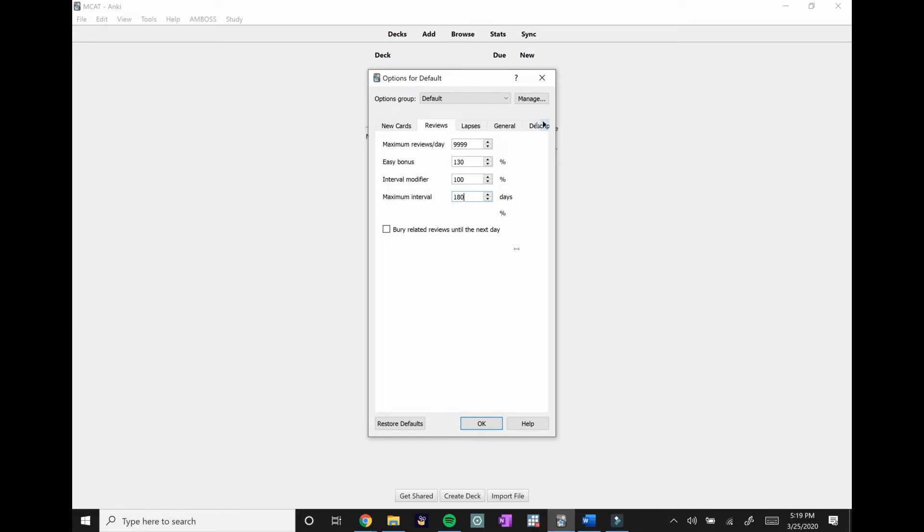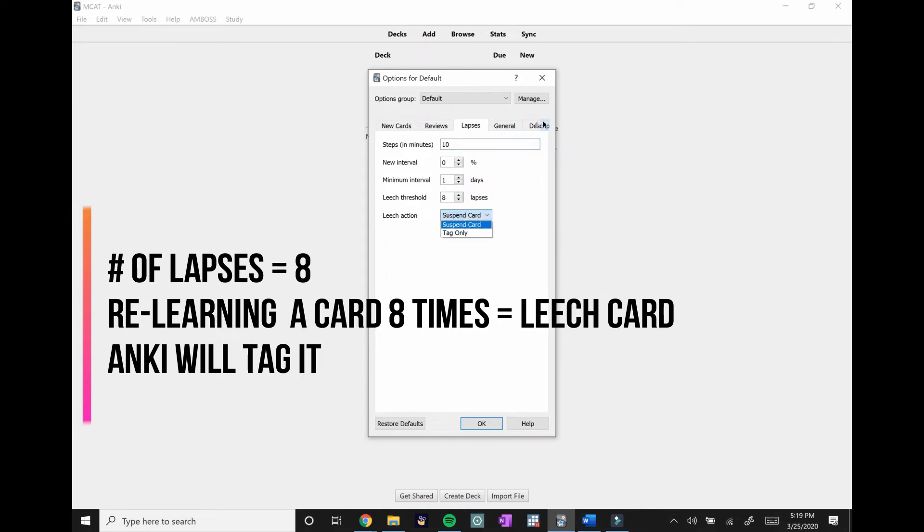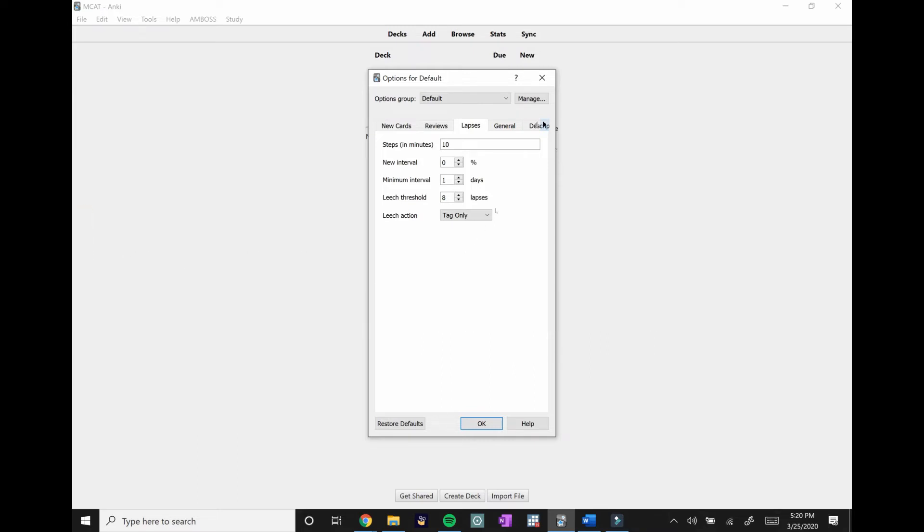You don't need to change anything in Lapses except for Leech Action. When you get a card wrong repeatedly past the leech threshold, you don't want it to get Suspended — that would cancel the card so you won't see it anymore. Instead, set Leech Action to Tag. That way the card gets a flag so you know you're repeatedly getting this concept wrong, but you'll still see it because you obviously need to retain that information for your MCAT. Everything else can stay the same — press OK and you're good to go.